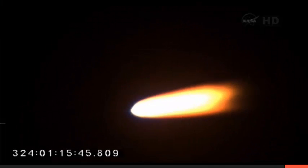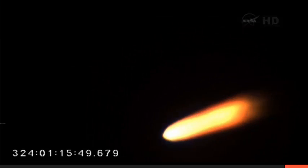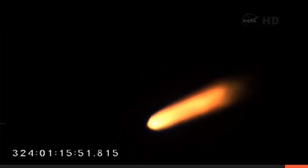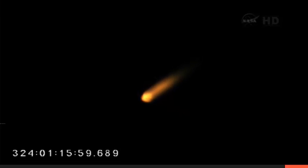The Minotaur 1 launch vehicle is entering predicted Mach 2 and is 3 miles downrange at an altitude of 6 miles, traveling at a speed of 1600 miles per hour for Mach 2.4. Vehicle attitude and flight path nominal. We're approaching stage 1 separation and stage 2 ignition event, which will occur at approximately 60 seconds. We have stage 1 separation and stage 2 ignition.